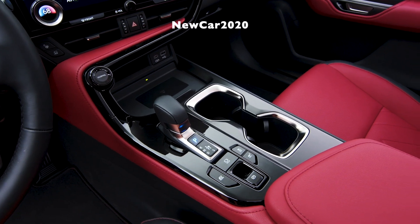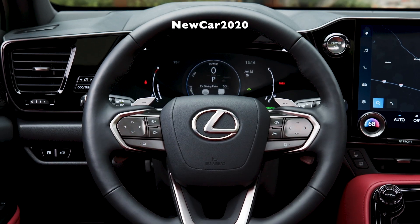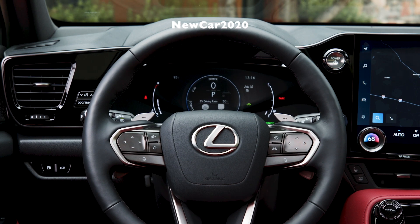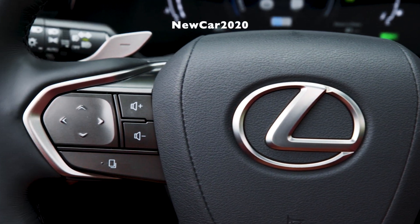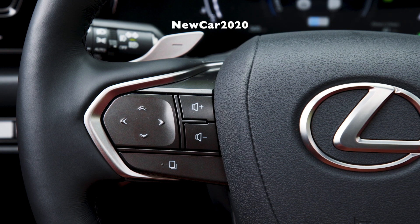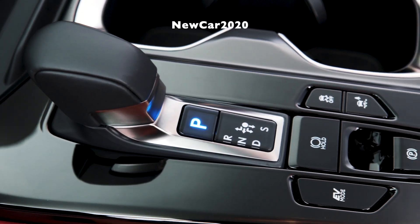Lexus Interface incorporates a new virtual assistant, developed with a human-centric approach and intended to be the primary way in which guests interact with the new multimedia system. The system enables a voice-first approach to access navigation, media, phone, and certain vehicle features such as the climate control system and window opening and closing. Furthermore, Lexus Interface leverages smartphones and cloud-based services to allow guests to transport their settings seamlessly to any vehicle equipped with the system.